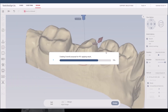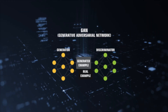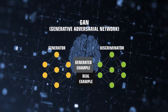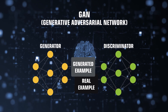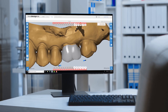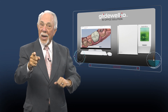The initial crown design is automatically proposed by proprietary software that makes use of Crown Artificial Intelligence. This one-of-a-kind design process is accomplished through Generative Adversarial Networks, or GANs, which MIT Technology Review has declared one of the 10 breakthrough technologies of 2018. The approach uses sophisticated algorithms to reduce the amount of manual CAD adjustments required, which allows you to spend less time at the computer and more time treating patients.